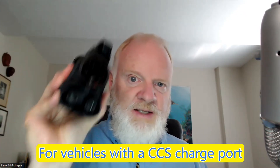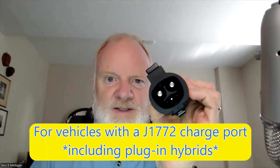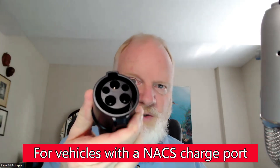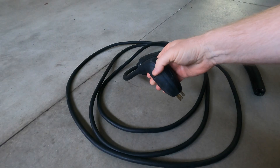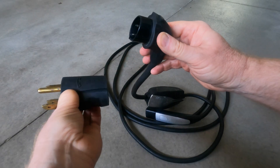So now you know: DC charging requires one kind of adapter — either NACS-to-CCS or CCS-to-NACS — and AC charging requires NACS-to-J1772 or J1772-to-NACS. They actually do fit together if you needed some kind of extension. In a separate video I'm going to talk about mobile charging cords, and that's when the adapter discussion gets really interesting. Subscribe if you want to see that future video — thanks for watching and stay charged up.